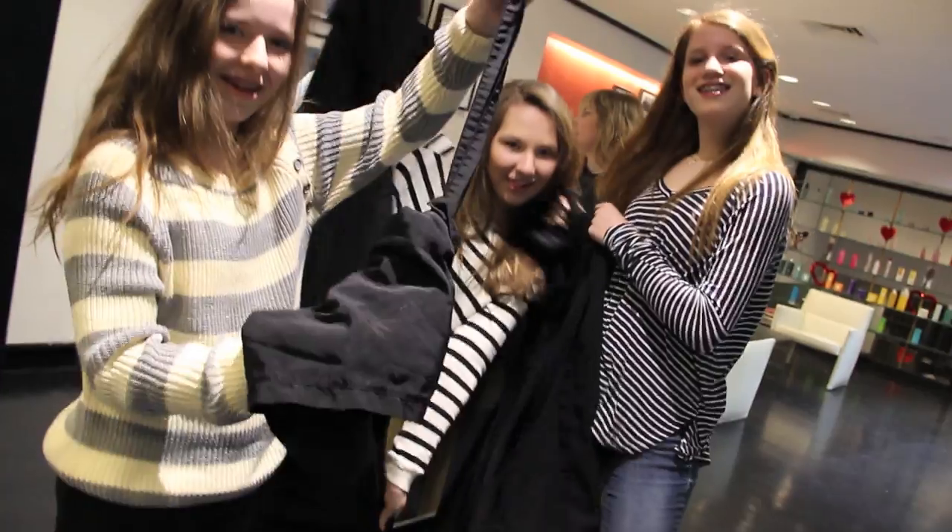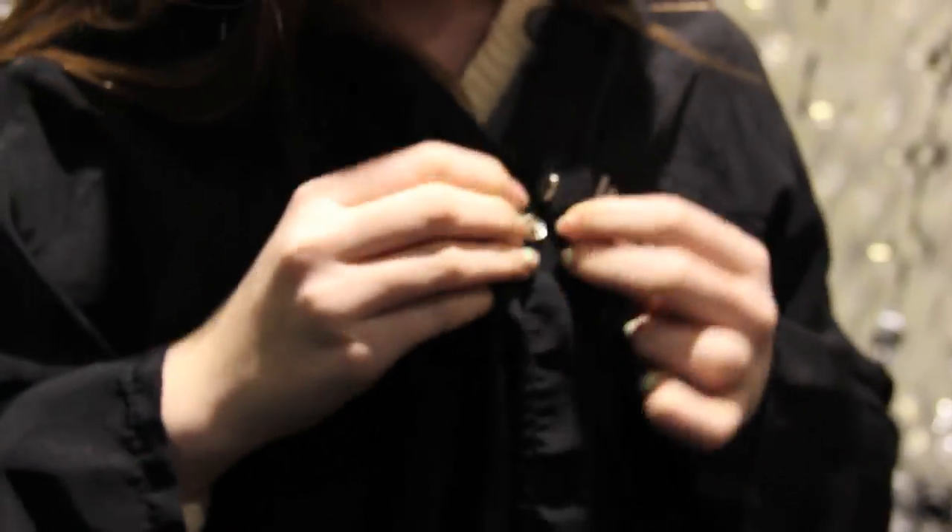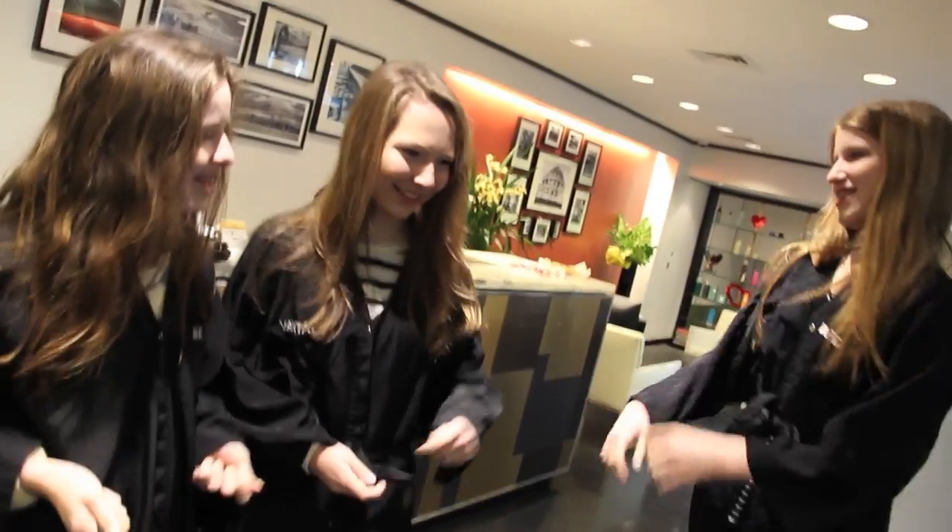Hey guys, so today I'm going to be showing you the adventure that me, Sydney, and Daisy went on one day when we went to this really nice salon in the city. So yeah, I hope you guys enjoy the video! So here we're just putting on our robes, you know, getting all ready, doing some fun stuff, looking in the mirror.